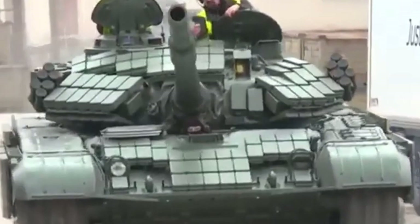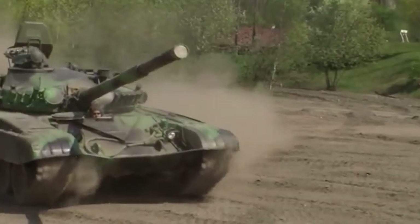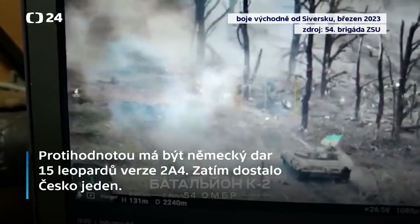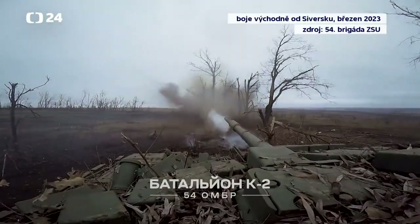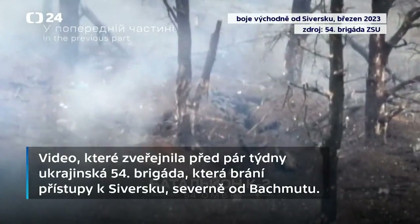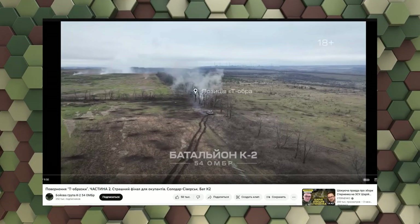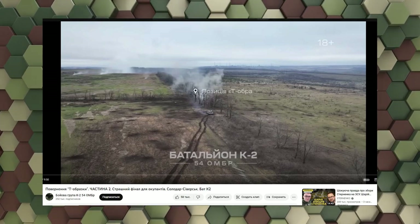Ukraine has a strong need for tanks and is already intensively using them to repel Russian attacks in the Donetsk region. A video released a few weeks ago went viral, depicting a T-72M1 tank of Czech or Polish origin used by the Ukrainian 54th Brigade to defend their approaches to Siversk, north of Bakhmut.